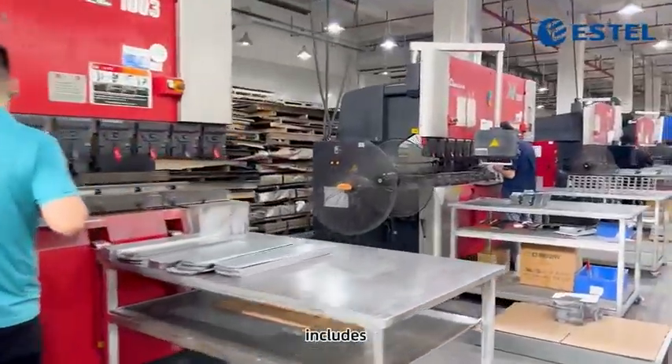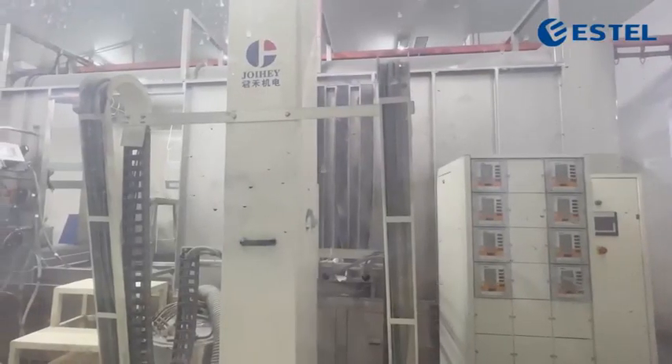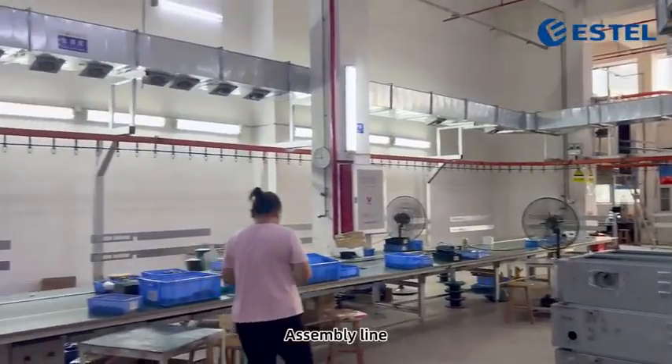Here is our production line, which includes leather cutting machine, CNC punching machine, CNC bending machine, electric welding machine, branding machine, painting workshop, assembly line, testing and quality control.